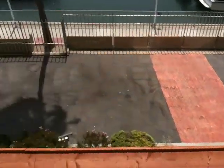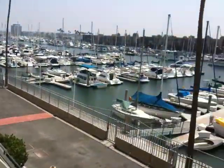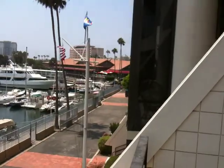Nice little pathway here, goes down. You can go all the way around the marina. Over there is a nice little restaurant.